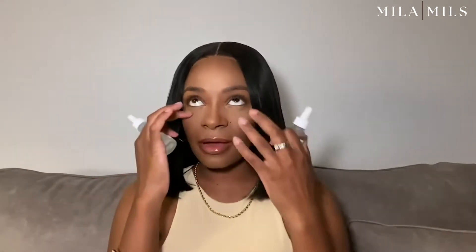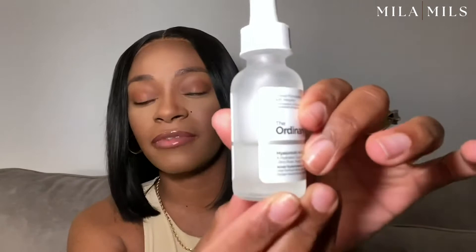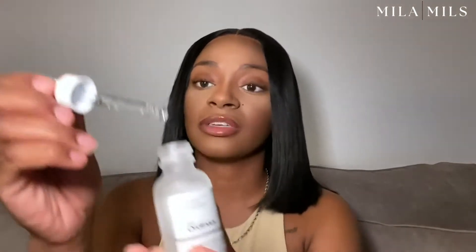I wouldn't say they're expensive — I'd say they're probably medium price. As you can see, I use the hyaluronic acid every day; I use both of them every day, but the hyaluronic acid I use twice a day, in the morning and at night. So I use quite a bit of it already, but I honestly love what it's done for my skin so far.